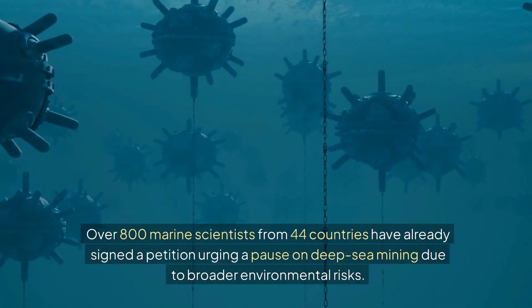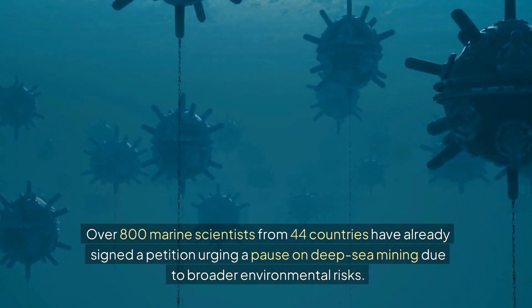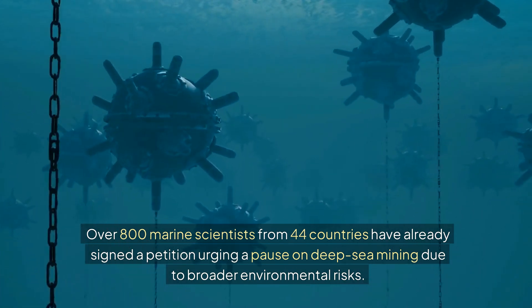These revelations underscore the importance of protecting the deep seabed from industrial exploitation. Over 800 marine scientists from 44 countries have already signed a petition urging a pause on deep-sea mining due to broader environmental risks.